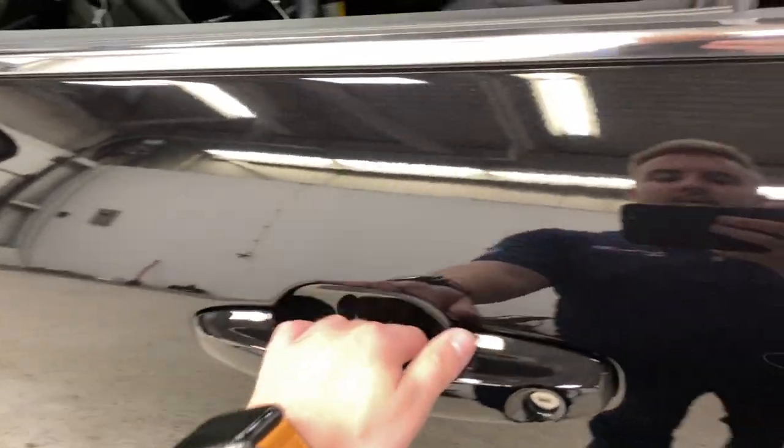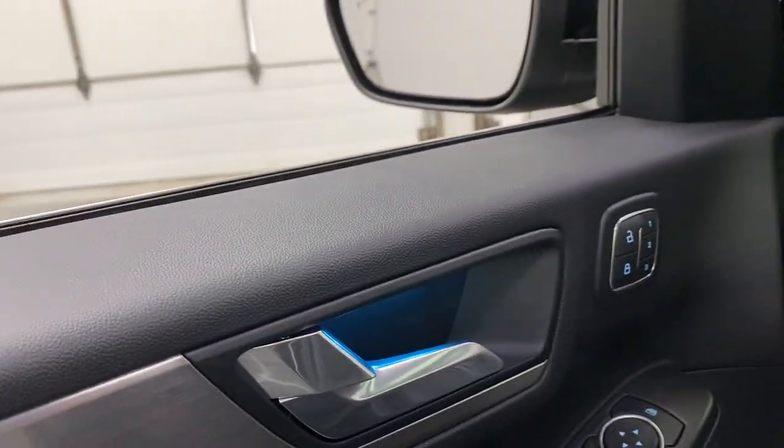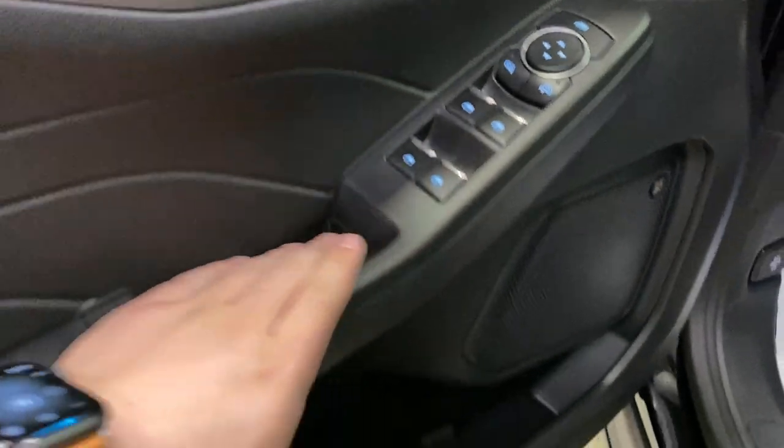Getting onto the inside, you do have these intelligent access door handles, a remote entry keypad on the door, blind spot on the mirrors, ambient lighting in the doorwells, foot handles, and cup holders. You also have memory seating, power window controls, and power mirror controls.